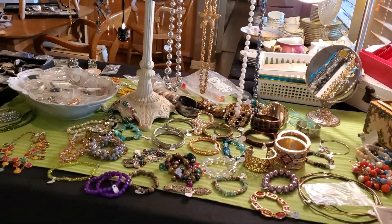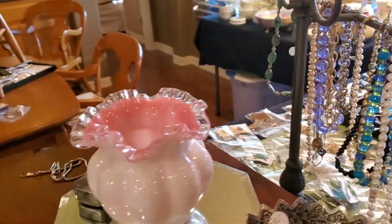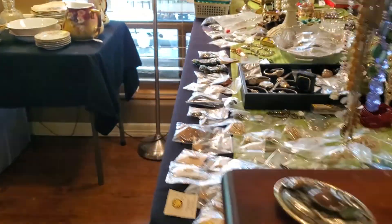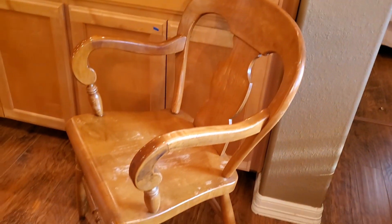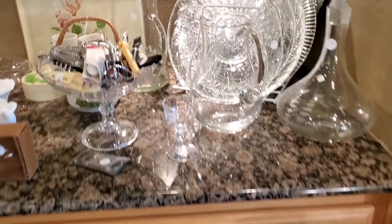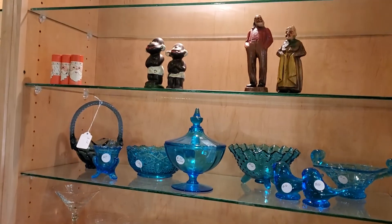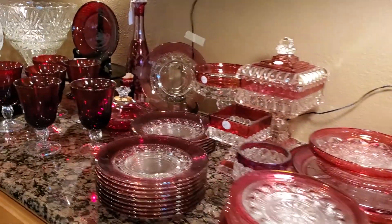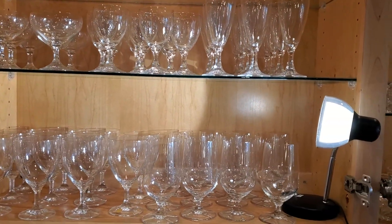Jewelry table — fun! There are two jewelry chests. There are six of these chairs. I'll show you the table in a second — you can't really see it because I'm still working on it. Cranberry glass, really nice. This was one of their mom's wedding stemware from 1953.